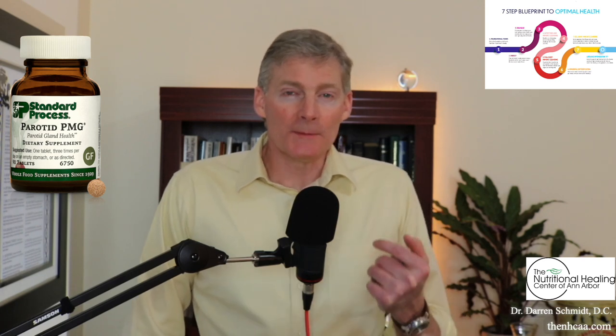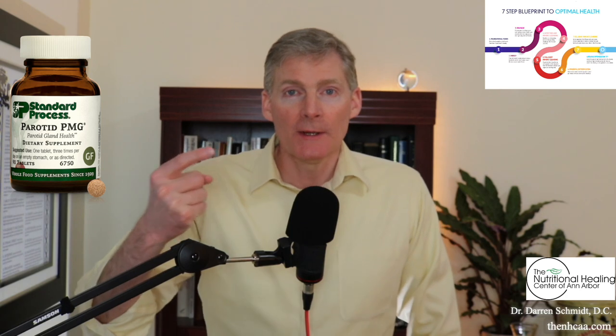Parotid PMG repairs this gland. It's a protomorphogen — that's what PMG stands for. It does three things for the gland. Number one, nourishes it. Number two, stops the immune system from attacking it if it is attacking it. And number three, helps repair and regrow by helping the DNA and RNA in the cells work well to make protein, to replicate the cells, etc.